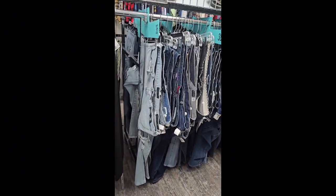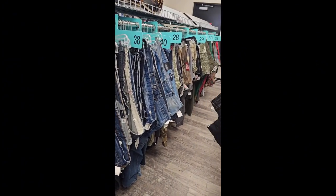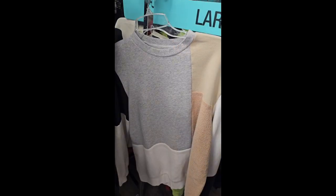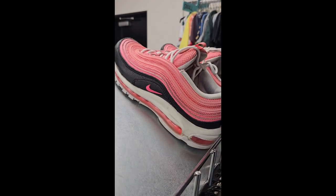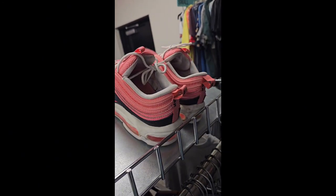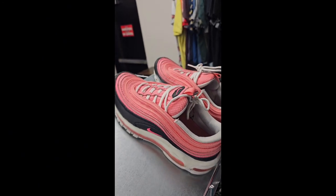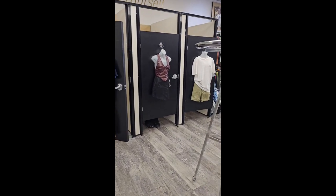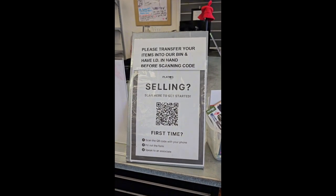They do have a men's section — it is small but there's still a good amount for you to put together an outfit. From what I read online, they try to accept pieces that are still within the season or that are easy to sell, so you should be able to put together a nice look. If you are on the north side or near Plato's, be sure to check them out because I'm definitely going to come back and sell some stuff.